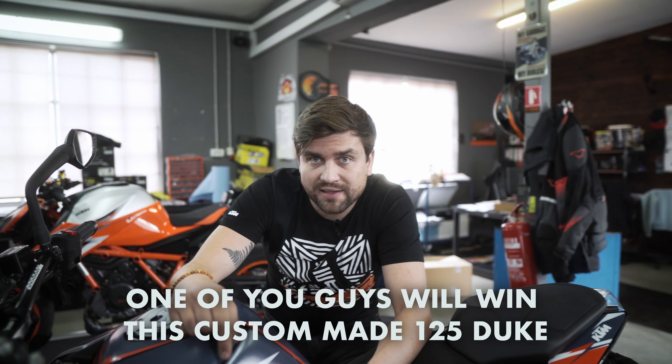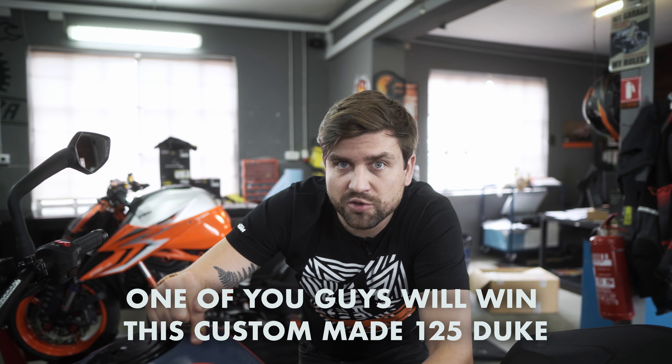By the way, one of you guys will win this custom-made 125 Duke in our monumental giveaway, but let's leave the best for the last. Let's roll!